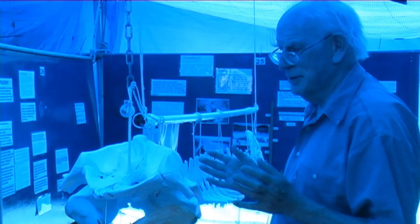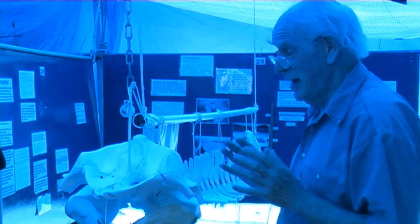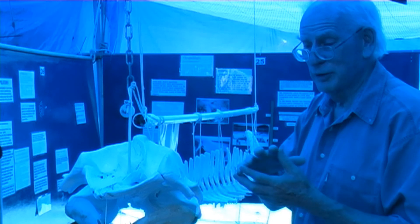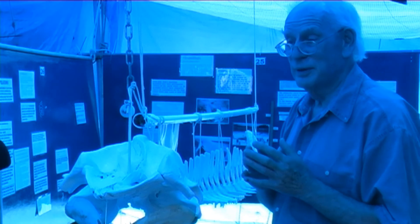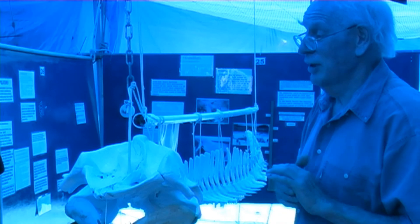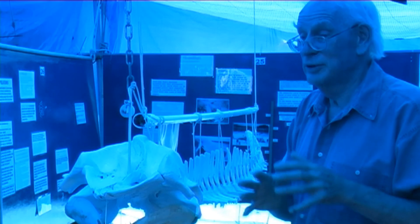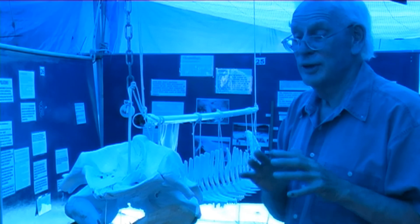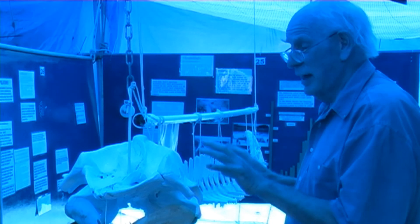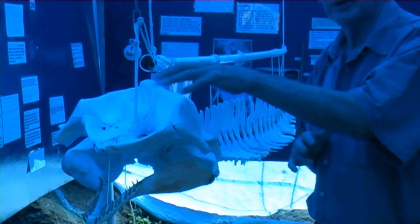The question then is: if the sperm whale has this big problem with buoyancy and this small whale is going just as deep, why isn't it having the same problem? It's the nature of the physics — as you get bigger, the relationship of stability, which depends on volume, changes relative to instability, which depends on surface area. A very big animal has much more difficulty regaining stability if it loses it, because its surface area is proportionally less than its volume. A small animal wouldn't have that problem, or very much less of one — so that's why it can use the organ for a different purpose.